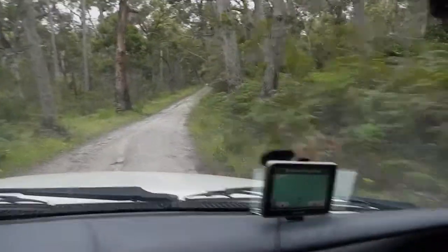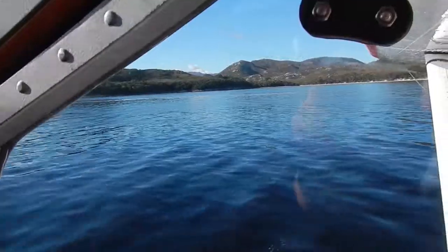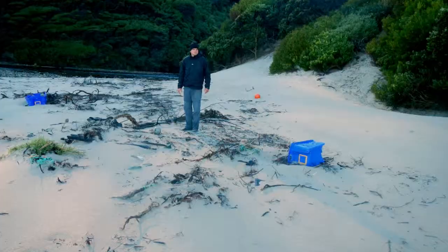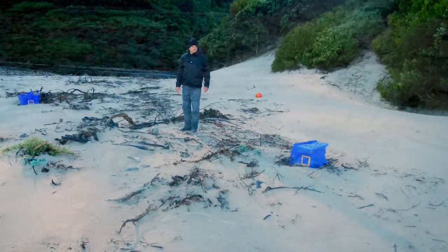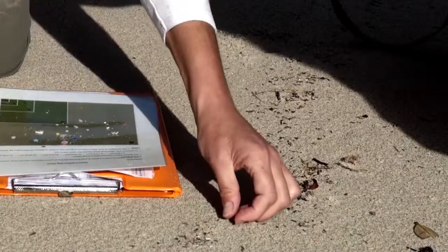We haven't been to a beach this year — and we've been all over Australia — where we haven't found plastic or debris of some sort. We go to some areas where you're bush bashing, where there's no roads, where we used a float plane to get in. And knowing that no matter how remote the beach is, we still find human garbage there is a really surprising thing.